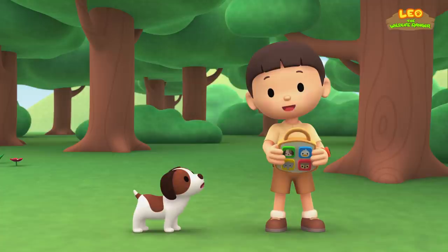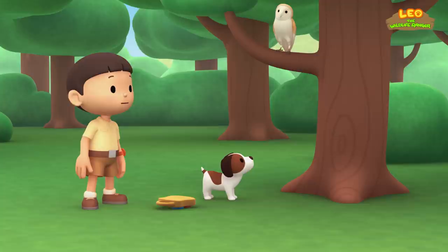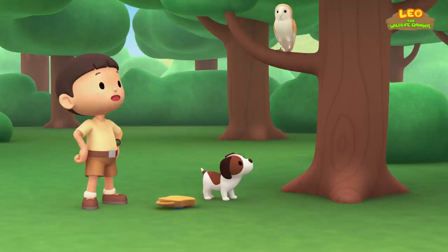What's that scary sound? It's up there. Hey, it looks like an owl. But it doesn't sound like the owl from my toy.